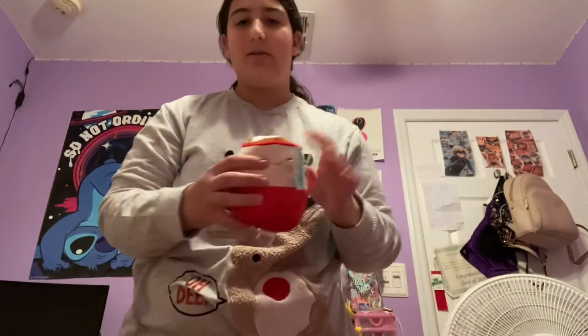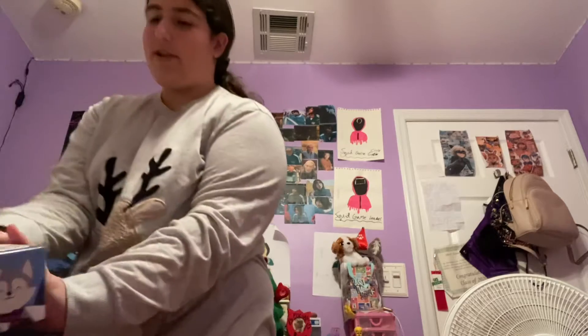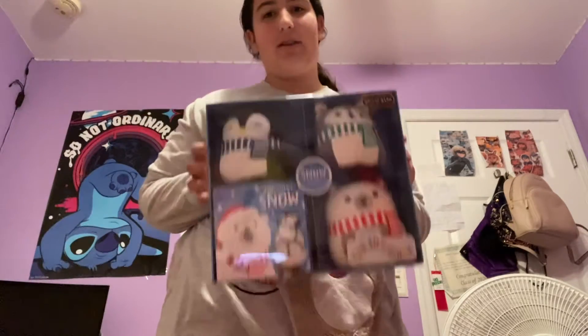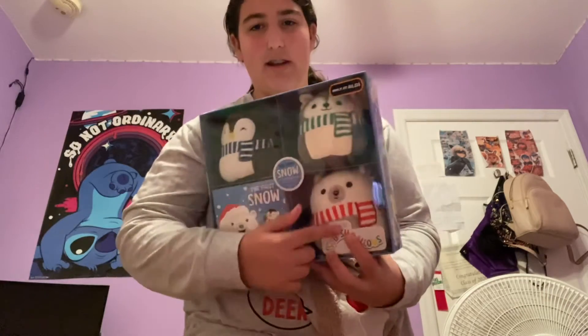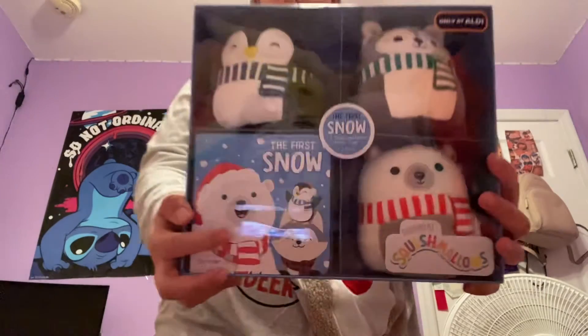So yeah, we have a cute little hot cocoa. Next — we only got one more thing — we got this box of cute little winter Squishmallows. We have three: a penguin with a blue scarf, a husky with a green scarf, and a polar bear with a red scarf.